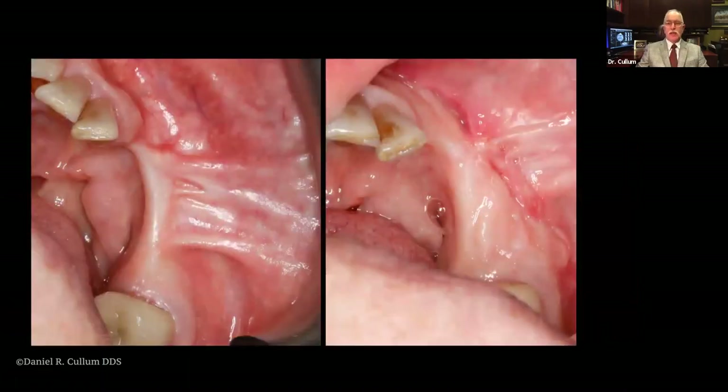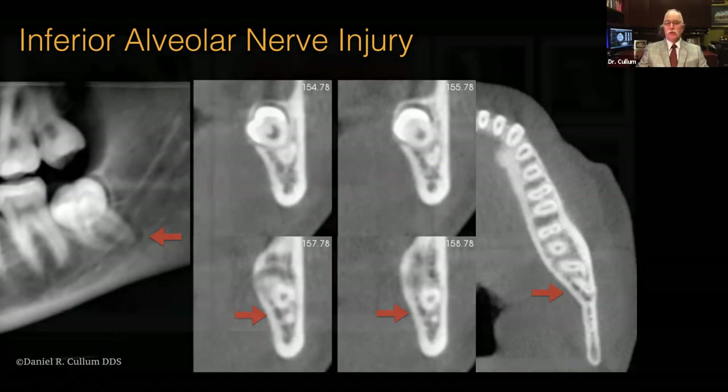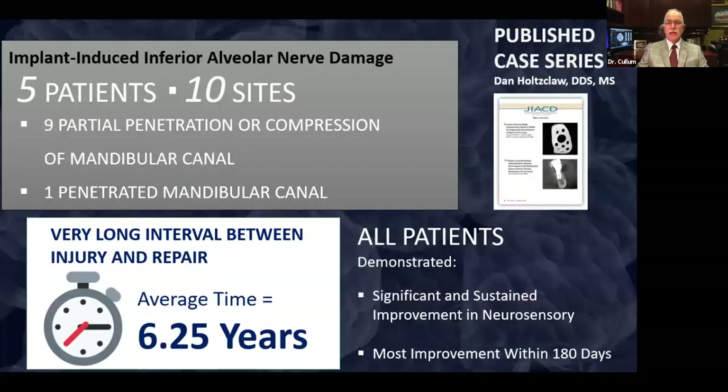Here's the patient after the vestibuloplasty on the lower. A last application we'll talk about is nerve injury. Oral surgeons commonly see patients where the nerve is transitioning almost through the mesial and distal roots with significant risk for injury. Dan Hotskline has a case series showing patients with significant nerve injury who have done very nicely with repair using Amnion-Chorion allograft over the nerve, seeing significant improvement. His case series showed an average of 6.25 years from injury to repair, and five patients at 10 sites showed significant improvements in wound sensibility, usually within 180 days.